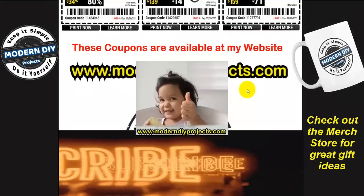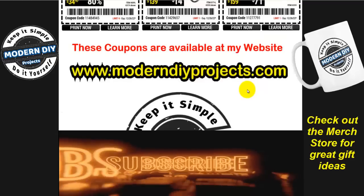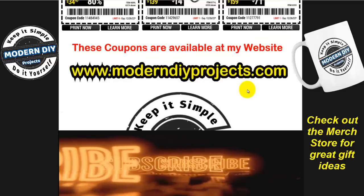Alright guys, we're at the end of the video. Hope you enjoyed all those coupons. Hit that Subscribe button, hit that thumbs up, and I'll see you guys on the next one. Bye for now!